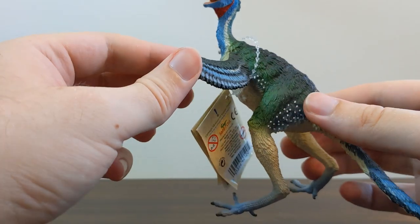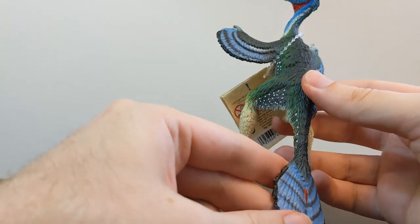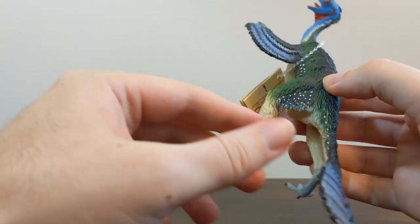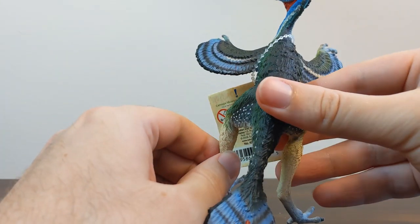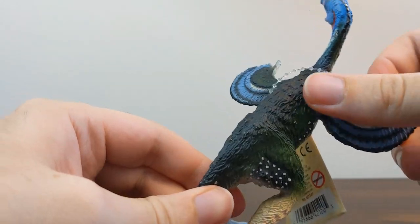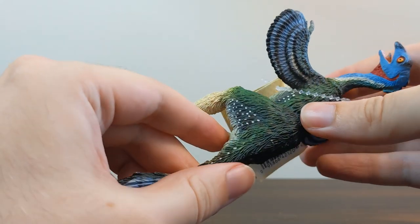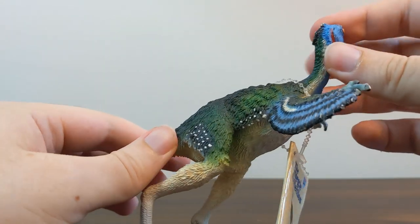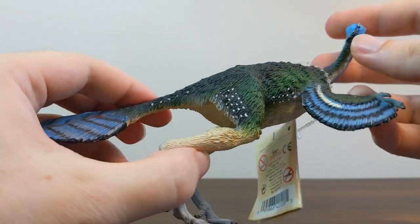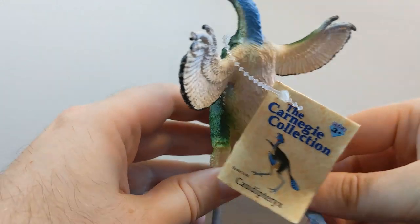This Caudipteryx — I want to start out by saying I really, really like this model. It's a beautiful model. It seems to be based on the classic color scheme of Caudipteryx, with this sort of iridescent green, dark colored body, with a blue head, blue feathers on the wings and on the tail. It's big.